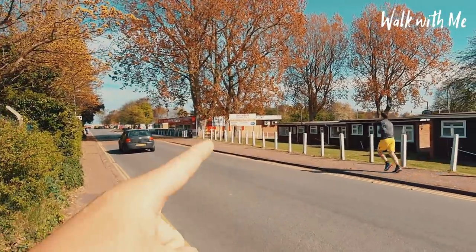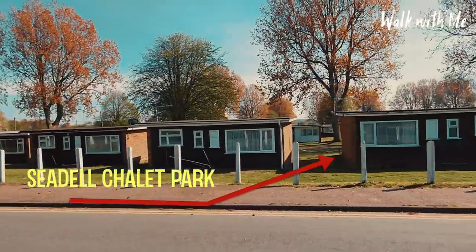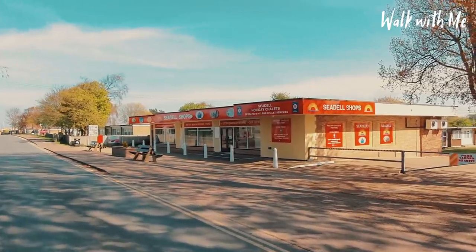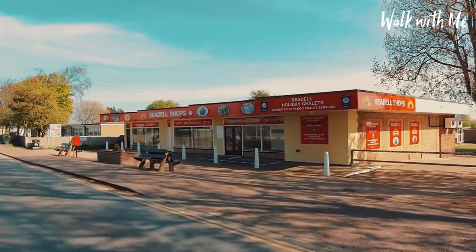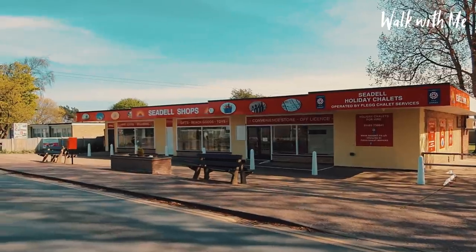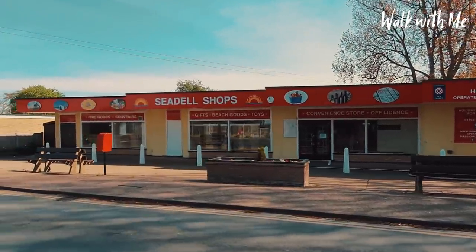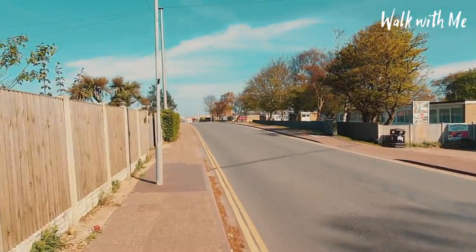Over here we've got Cedar Chalet Park — a lot of these are originals and have been here for quite some time. You'll probably know the Seadal shops; they've been refurbished recently. You can hire bikes from there and get your bread, milk, and holiday essentials. Let me know in the comments if anyone remembers there used to be a hairdresser's in there back in the day.